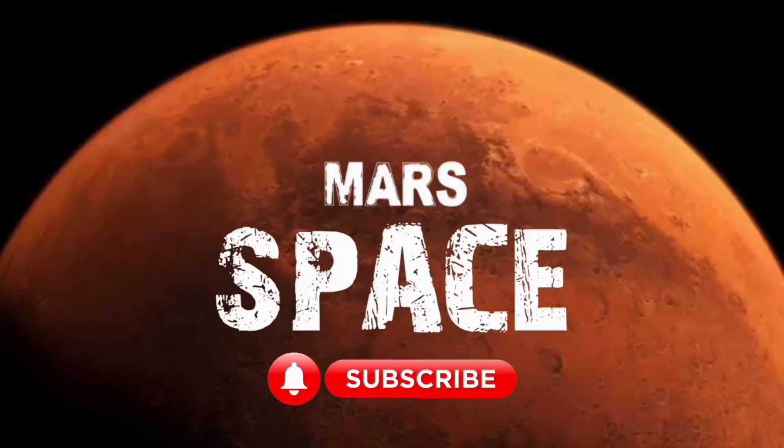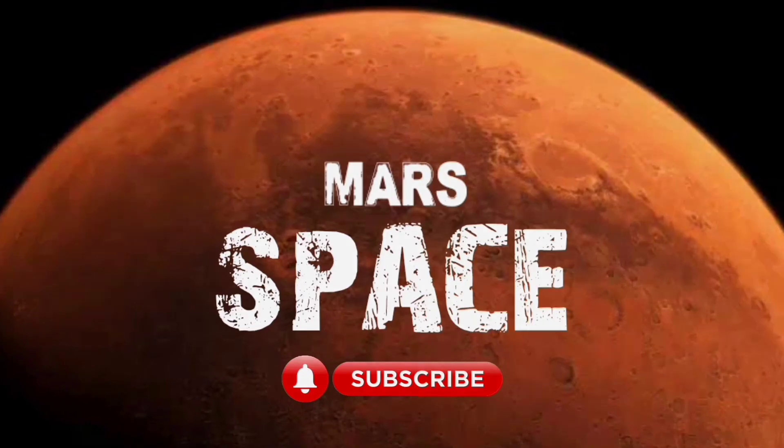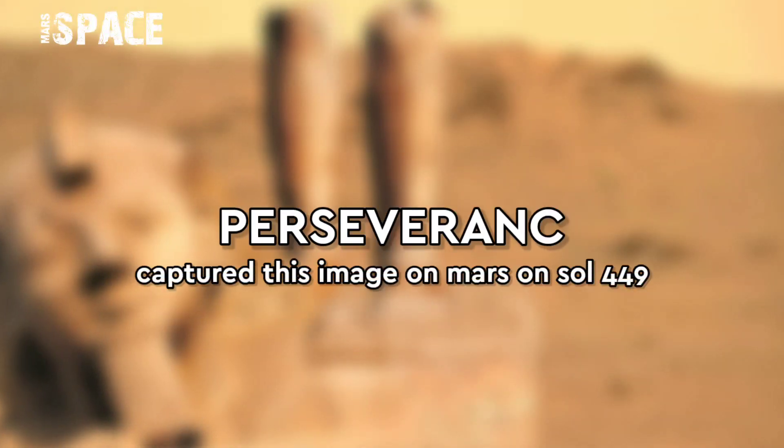Hi my dear friends, welcome back to our YouTube channel Marsyspace. If you are new, hit the like button with thumbs up and please watch till the end.